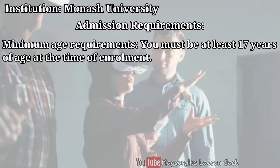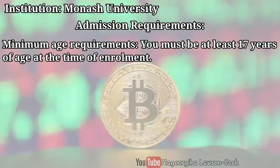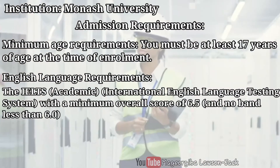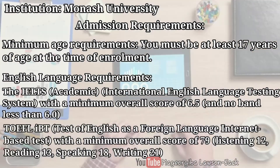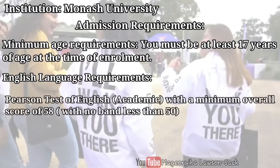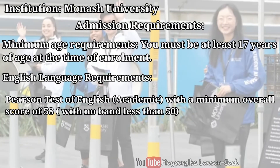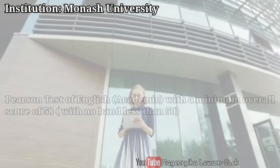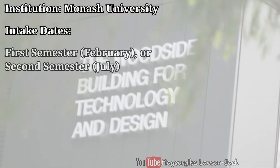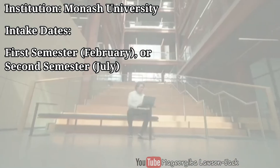At the time of enrollment at Monash University, you must be at least 17 years of age. The acceptable English tests are: IELTS Academic with a minimum overall score of 6.5, TOEFL internet-based test with a minimum overall score of 79, and the Pearson Test of English Academic with a minimum overall score of 58. Please click on the link in the description bar for comprehensive information on admission requirements. You could commence this program in semester one, which usually starts in February, or semester two, which starts in July.